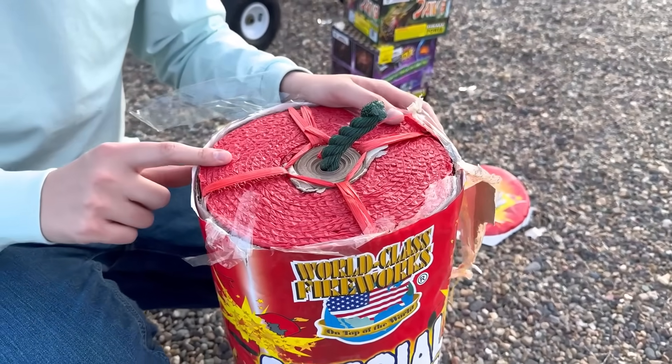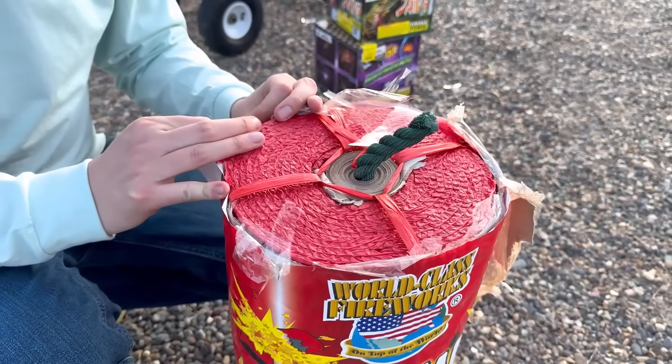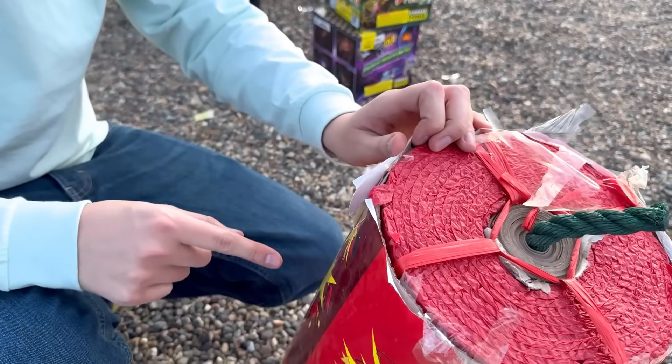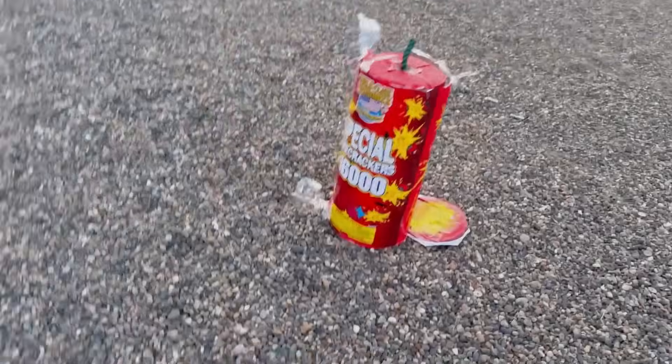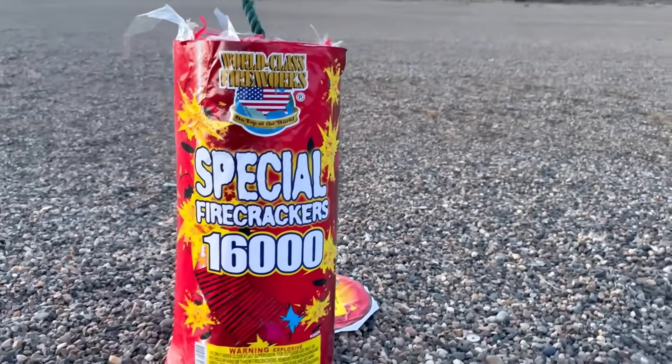The shell is assembled by stacking all the various components together, attaching a long, fast-burning fuse known as the starting fuse, and finally wrapping the entire thing in heavy paper. The assembled package is tied together with string, labeled, and stored.